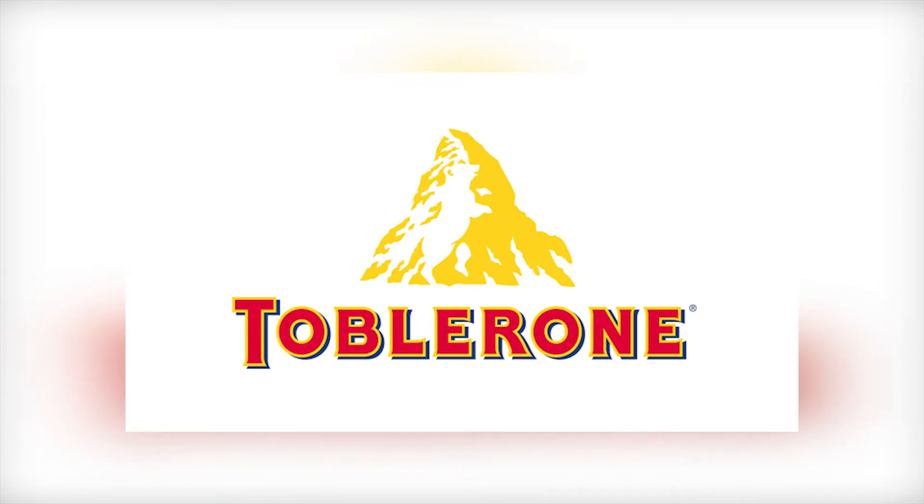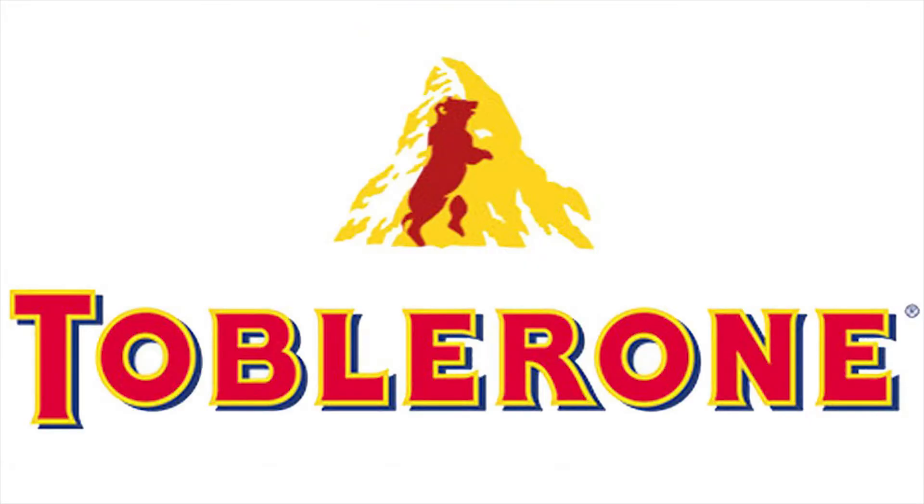One of the more easily recognizable logos on the list, the Toblerone logo also conceals a sweet little homage. Look carefully at the mountain and you'll see a bear standing on two legs, in reference to the chocolate's town of origin.